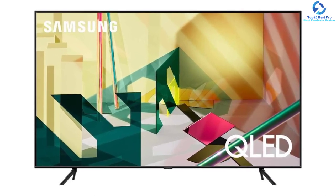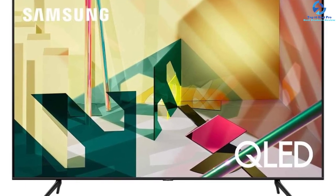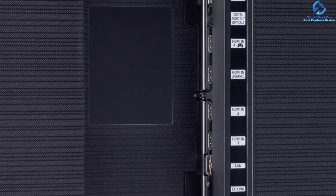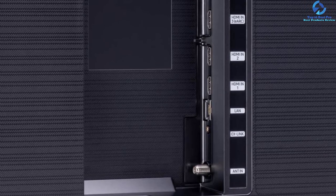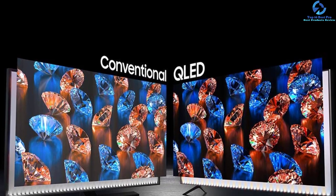The Ambient Mode Plus is another primary attribute of this model, which blends into the space by transforming the blank screen into enticing visuals. The Quantum HDR is capable of expanding the range of details in color. It is also furnished with dual LED, which increases contrast details. The Alexa built-in application provides voice control of the television.